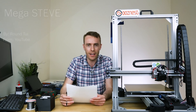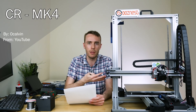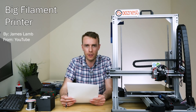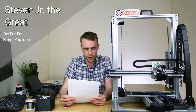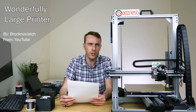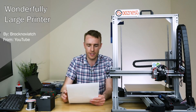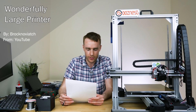YouTube was a little bit less structured — didn't really have much of a theme, a little bit random. We got Mega Steve, which is quite nice. CR Mark IV, as if taking the influence from the CR-10 and just making it bigger with more marks. Printer McPrinterface — I mean, if we didn't have that suggestion I would be amazingly surprised. Then we had BFP, which obviously stands for Big F Printer — Filament Printer, obviously. Steven Jr. the Great suggested by FatFat — a kind of son of the Steve but bigger and better. And WLP, the Wonderfully Large Printer, which is something I mildly referred to it as in the last video — it is wonderfully large, though I'm not sure about WLP as an acronym.